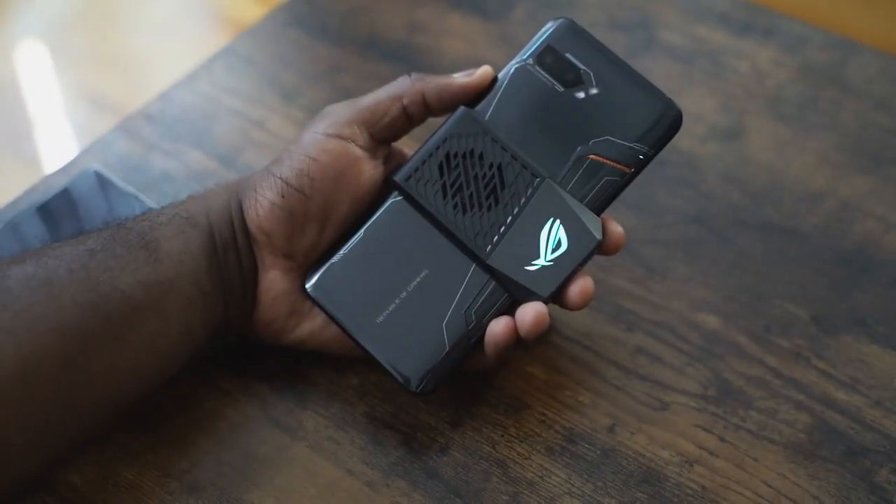It's got two USB Type-C ports — one for that cooling fan which is basically side-mounted, and then you've also got a bottom USB Type-C port, a headphone jack, and front-firing speakers. You can hear how well they sound during gameplay sessions. We'll definitely do a separate speaker test and some comparisons as well.